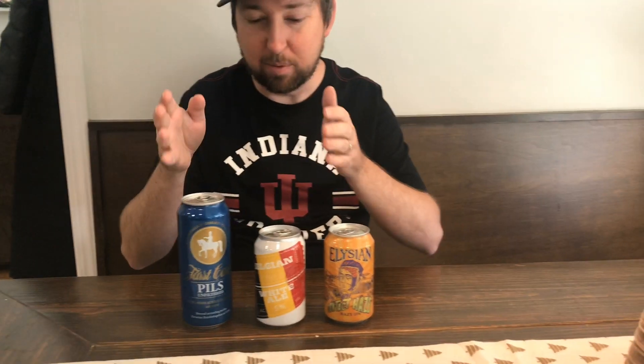Welcome to day three of Advent. We're going to take a little trip today — going from Germany, then across the border to Belgium, and then flying all the way to the Pacific Northwest to Seattle for a nice hazy IPA.